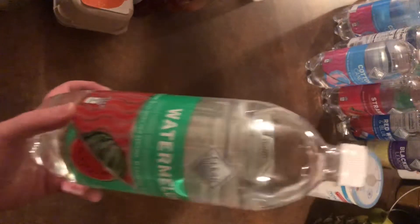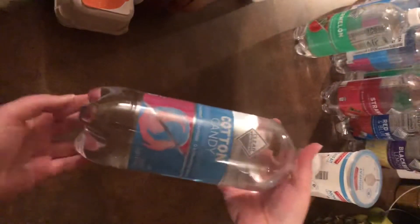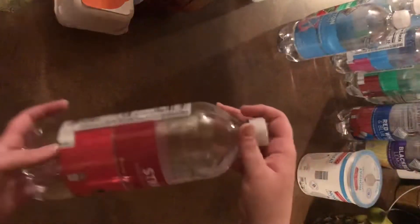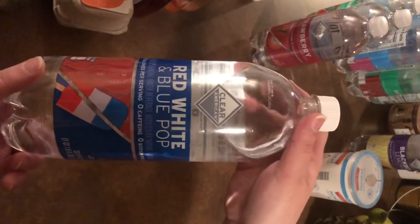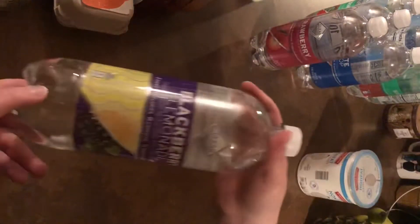I also got these flavored waters at Walmart — they are delicious and my son loves them. They're $0.57 each and just carbonated water with no calories. I got watermelon, which must be new for the summer. I got my son his favorite, cotton candy. I also got strawberry, which was a new one — must be a summer thing. And then red, white, and blue — I'm kind of curious what that tastes like — and blackberry lemonade.